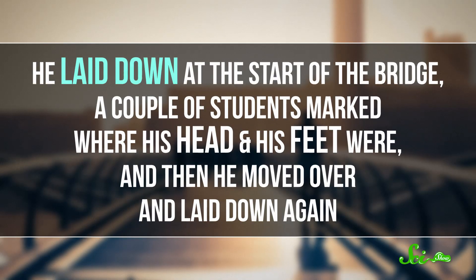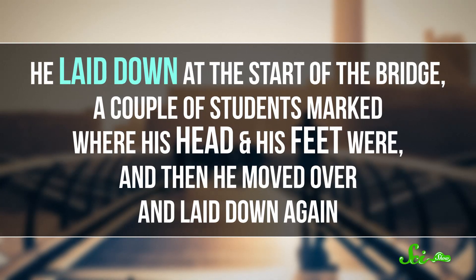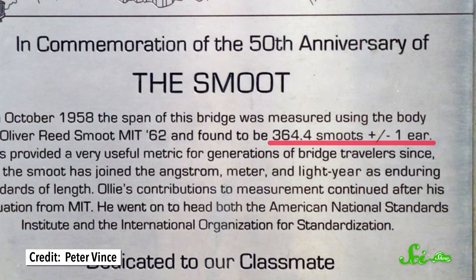In 1958, an MIT student named Oliver Smoot measured a bridge as part of a fraternity pledge. But he wasn't allowed to use a ruler or a tape measure — he had to use himself. He laid down at the start of the bridge, a couple of students marked where his head and feet were, and then he moved over and laid down again. After an hour and a half of this, the results were in: the bridge was 364.4 Smoots long, plus or minus an ear.